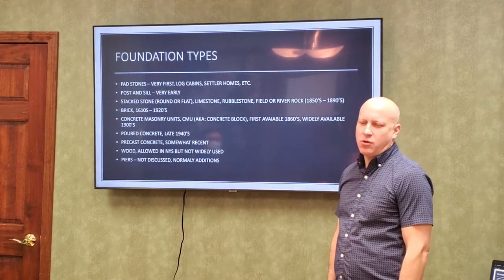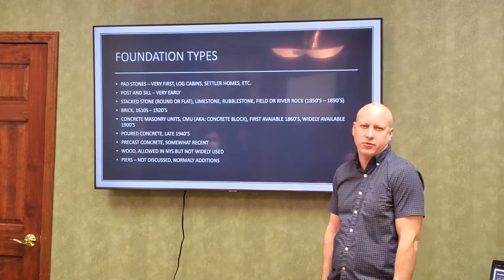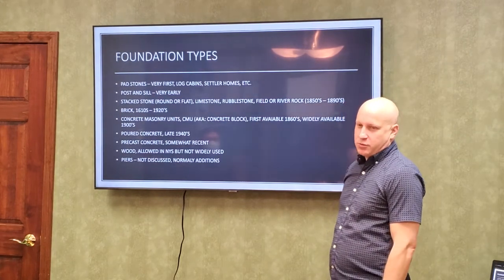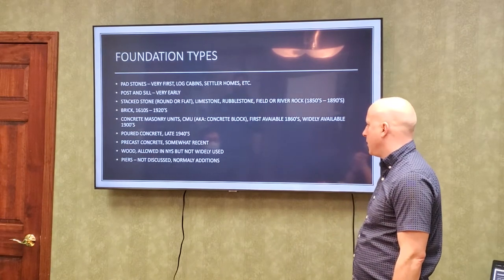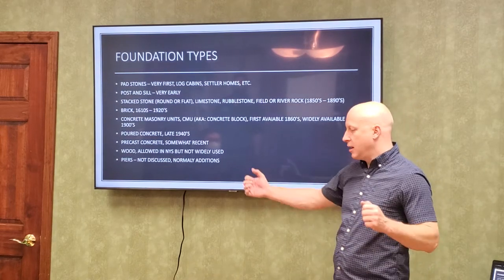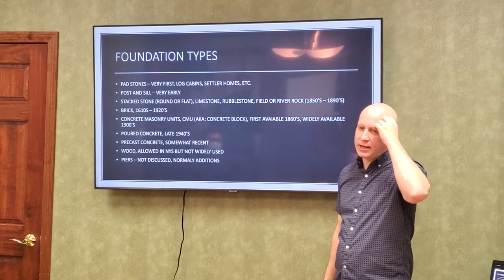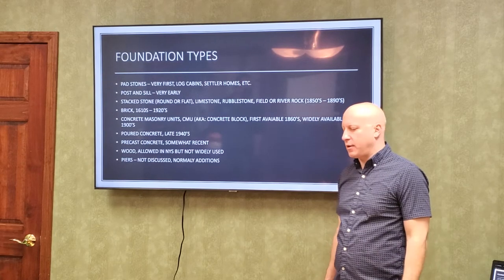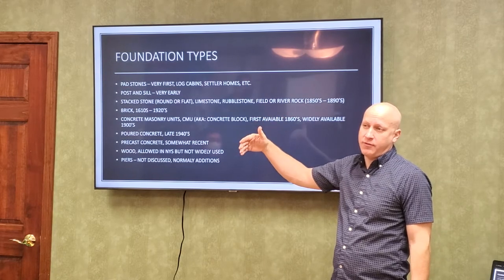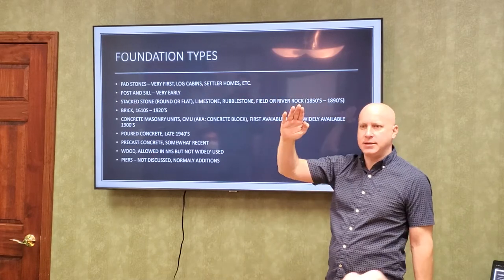Nowadays almost all new homes are poured concrete. The only time we still see block is in additions — sometimes contractors find it easier to work with, but now of course we do put rebar in them and fill them with concrete. There are also precast foundation walls — a bunch of companies make precast wall panels. I have seen problems with those where they were under-designed. I worked on construction where it was a 10-foot-high basement but the walls were only designed for 8 feet, with clay right up to the top — the walls were bowed and tipped in.